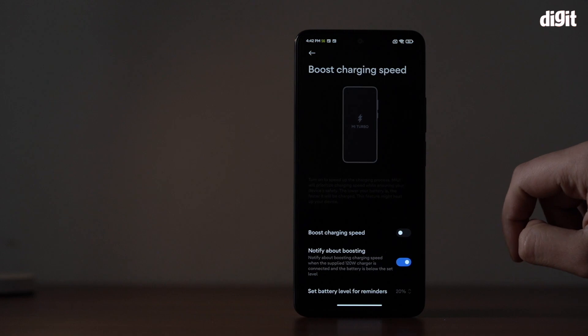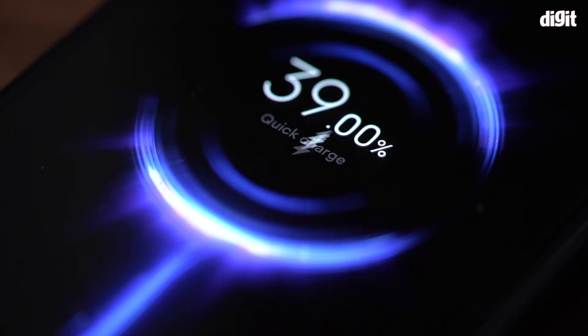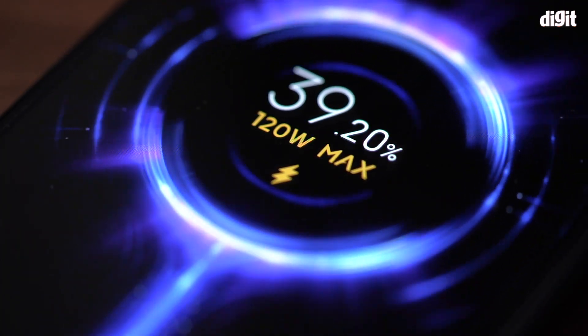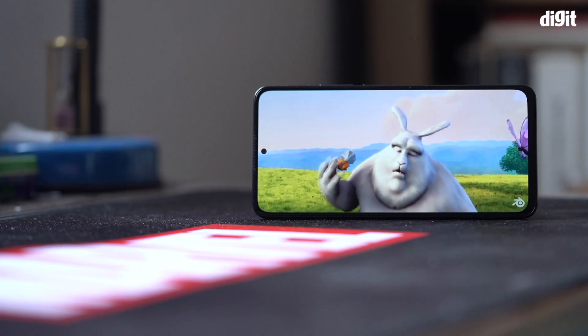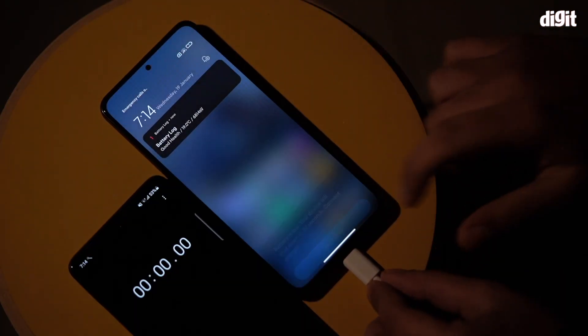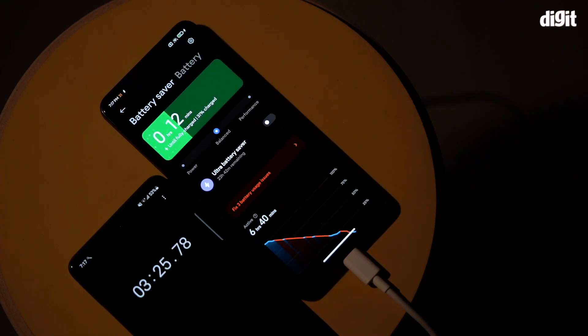Note that this phone has a boost charging speed toggle in the battery settings which needs to be enabled to charge at 120 watts. When the phone arrived, I immediately powered it on, enabled boost charging mode, and drained the leftover battery by playing a video file locally at full brightness. As the battery reached 1%, I saw a notification that the phone would shut down in 30 seconds. I connected the 120W HyperCharge adapter just then, and the phone took 15 minutes to fully charge.